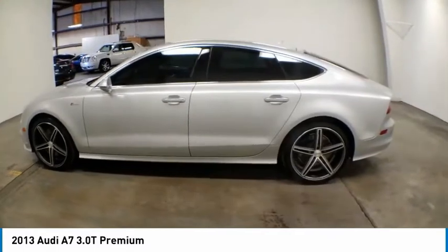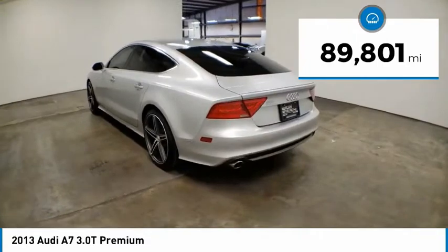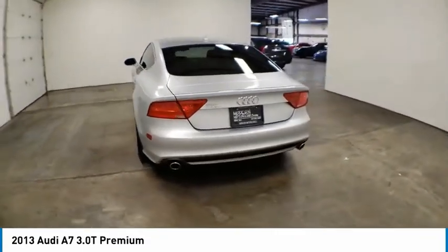Audi is targeting a new market segment with the A7. This vehicle has less than 90,000 miles. Here are some of this vehicle's great options.